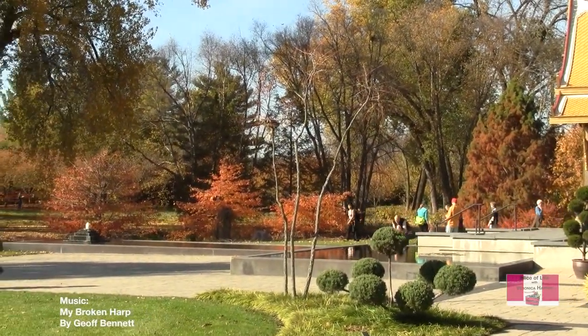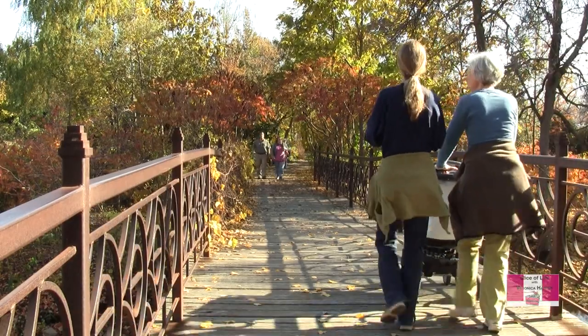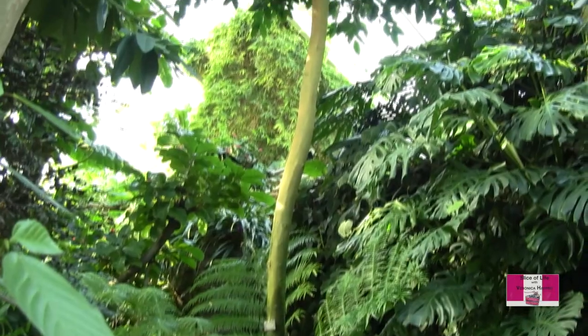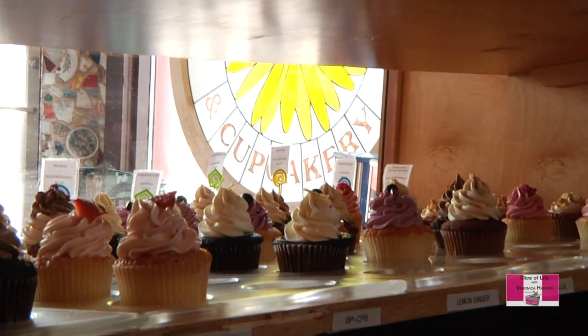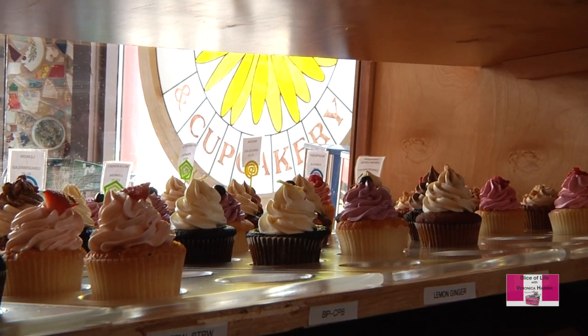In this episode, we'll be touring the Olbrich Gardens to take in the breathtaking fall colors. While on the tour, we'll visit the tropics right on the grounds. After our stroll, we'll end our day at the Daisy Café and Cupcakery for some tasty sweet treats.